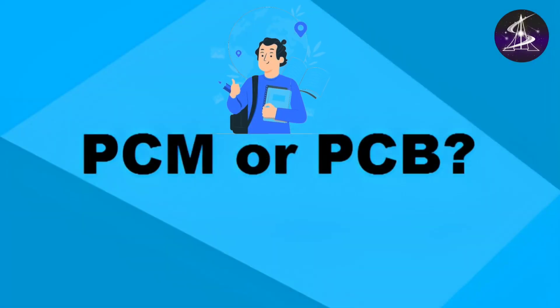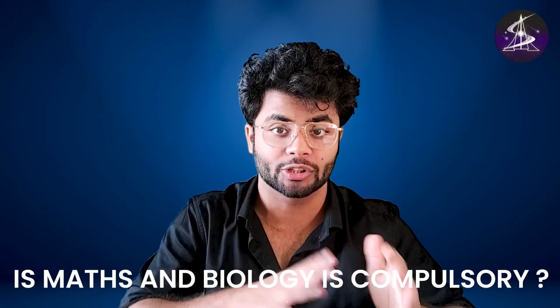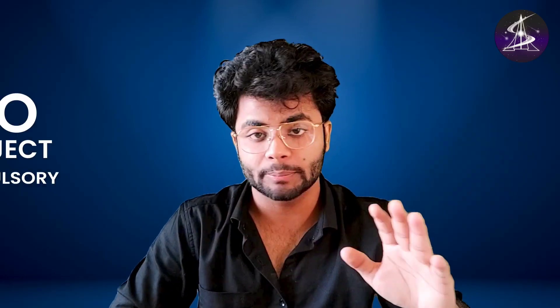A lot of PCM and PCB students are worried about the exam pattern of the IISER aptitude test. Mathematics students are worried about the biology section, and biology students are worried about the mathematics section. First of all, I want to clarify: is maths or biology compulsory? Is there any section-wise cut-off marks like the NEST examination? The answer is no. No subject is compulsory in the IISER aptitude test, and there is no section-wise cut-off marks in the IISER aptitude test.